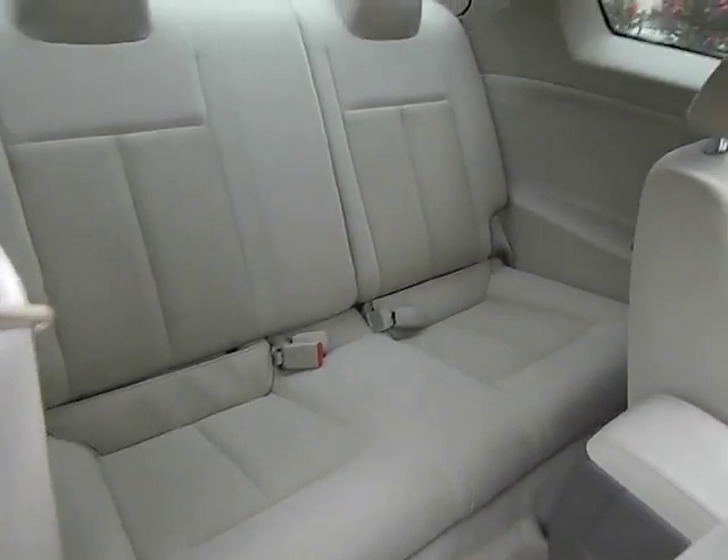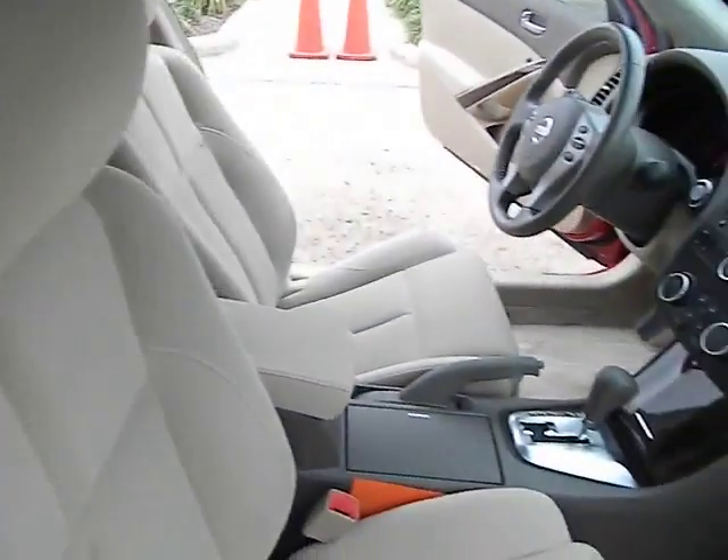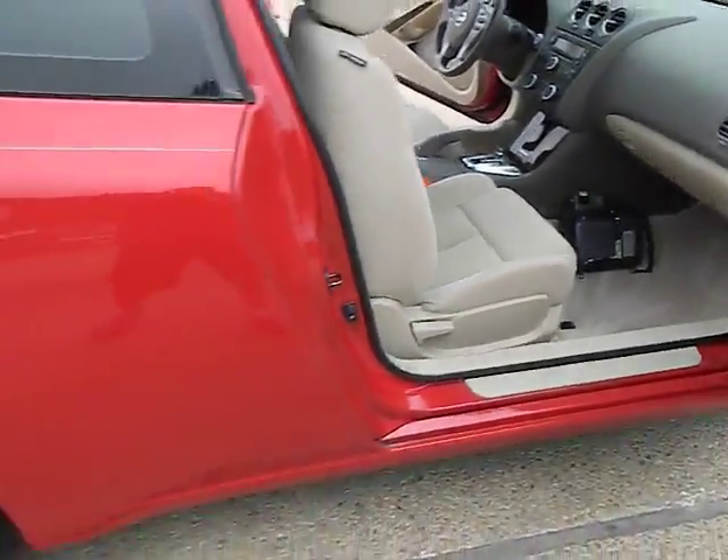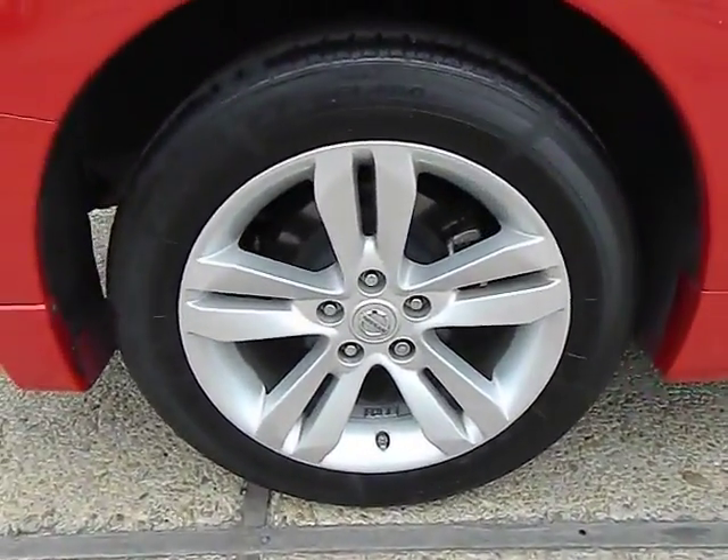This vehicle has less than 35,000 miles. Here are some of this vehicle's great options: traction control, stability control, air conditioning, cruise control, and FWD.